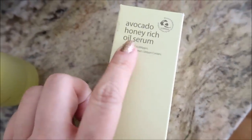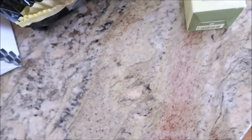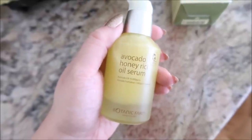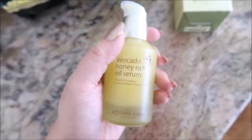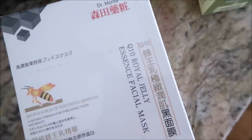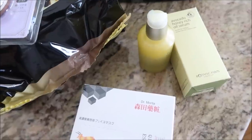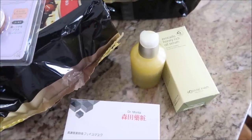I also have this Botanic Farm avocado honey rich oil serum. I've been using it — I shake it up a little. I used it in the morning as a replacement for my Clarins double serum and I like it. I just don't know if it'll replace it in the winter — it's cold here but not super cold yet, still in like 30-40 degree weather. I might like this more in the summer. This was a free gift — it's the Dr. Morita Q10 royal jelly essence facial mask, a seven pack. They have everything on this site: food, snacks, beauty, lifestyle, home. I'll link them below. This is probably my fourth or fifth purchase from them.